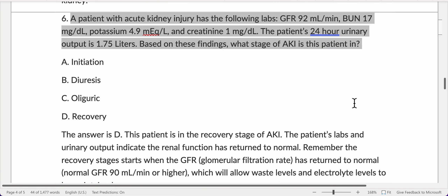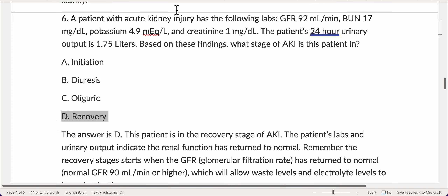A patient with acute kidney injury has the following labs: GFR 92 milliliters per minute, BUN 17 mg/dL, potassium 4.9 mEq/L, and creatinine 1 mg/dL. The patient's 24-hour urinary output is 1.75 liters. Based on these findings, what stage of AKI is this patient in? The answer is D — Recovery.